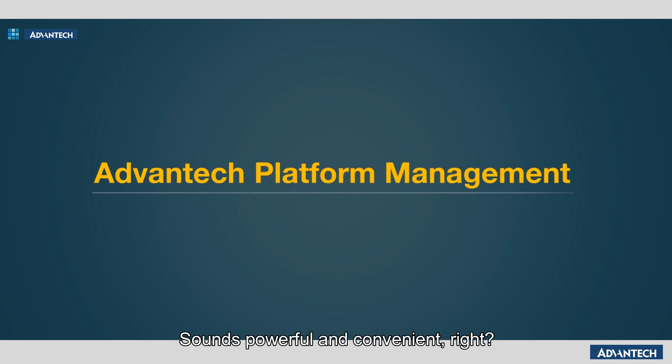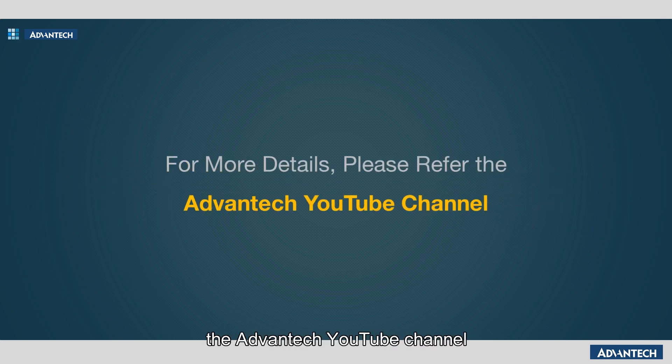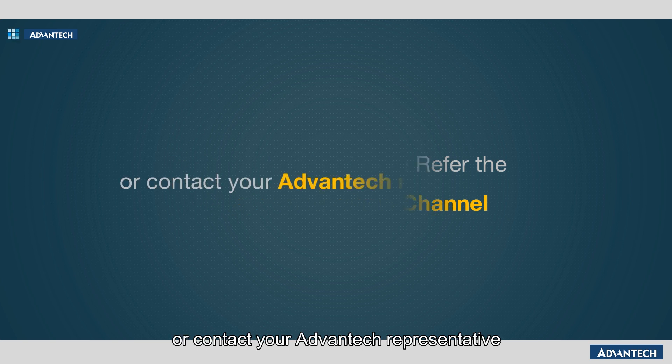Sounds powerful and convenient, right? For more details, please refer to the Advantech YouTube channel or contact your Advantech representative.